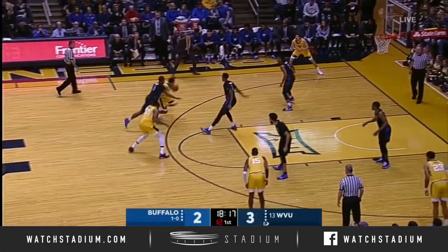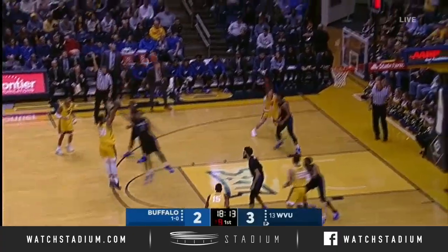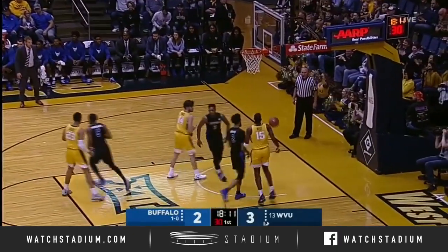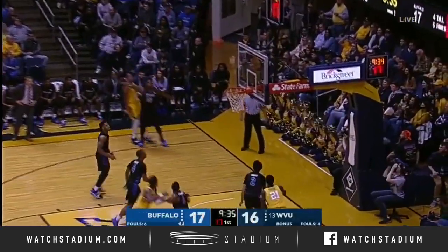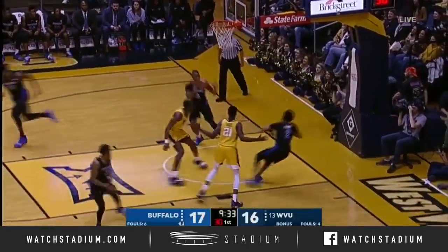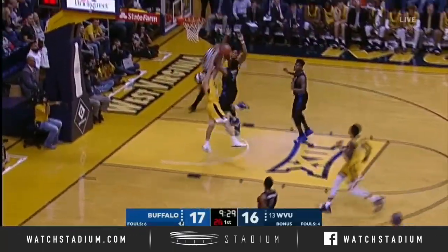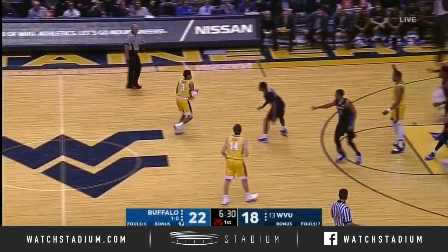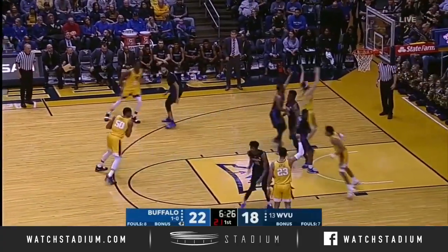They lost that exhibition game by two on a late shot. Sagaba Kanate steps back — Kanate, the big man! Kanate, contested three. Jordan pushing it quickly to Graves. Kanate with two for West Virginia, but Buffalo is countered with some pressure of their own.